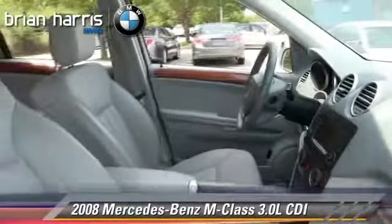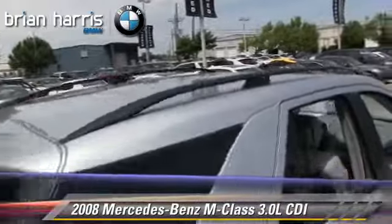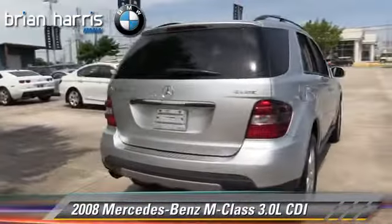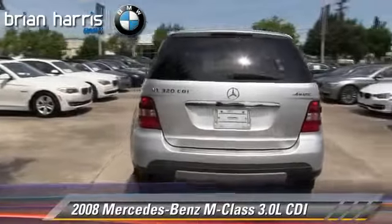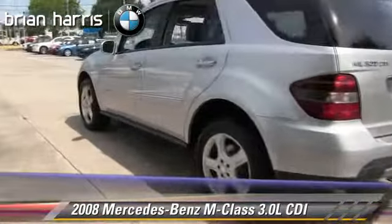Safety features include traction control, four-wheel ABS, and stability control. Comfort and convenience features include rain sensing wipers, heated power mirrors, and satellite radio. Give us a call to schedule your test drive today.